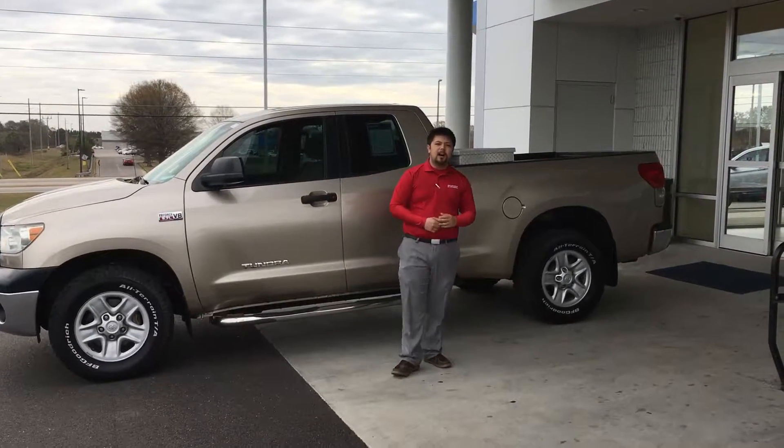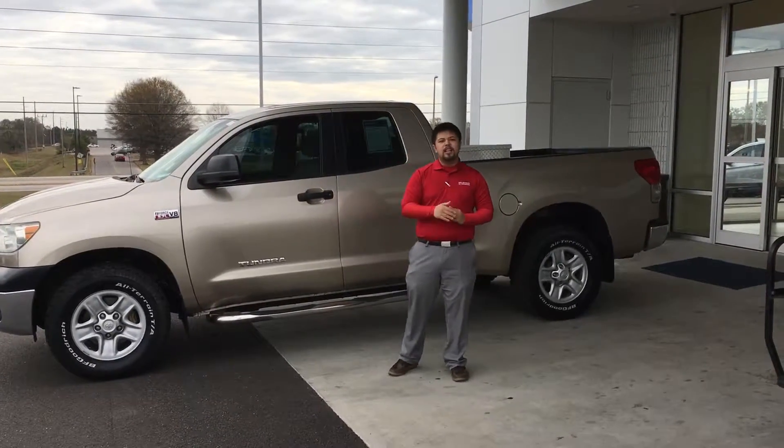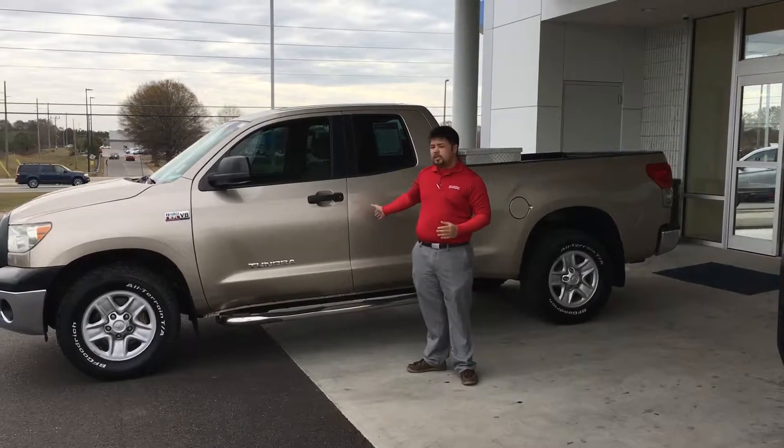Good morning, this is Mike here at San Boswell Honda in Enterprise, Alabama. First, I'd like to thank you for your interest in our Toyota Tundra.